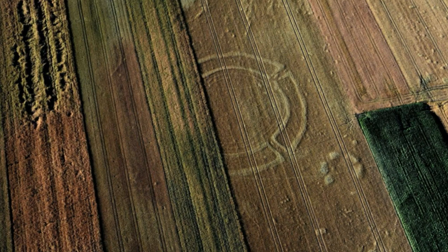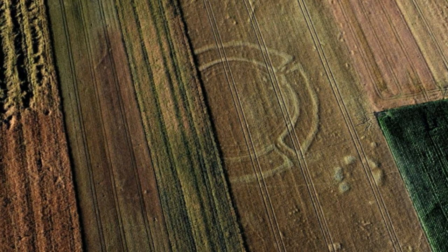Most people in the West have heard of Stonehenge in England, thought to have been built between 3,000 B.C. and 2,000 B.C., and some may have heard of Newgrange (3,200 B.C.) in Ireland. But very few people know about Central Europe's roundels, and these Neolithic circular enclosures have secrets to reveal.